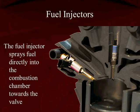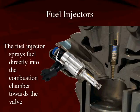The fuel injector sprays fuel directly into the combustion chamber toward the intake valve, thus allowing fuel and its detergents to flow past the valve and clean the valve.